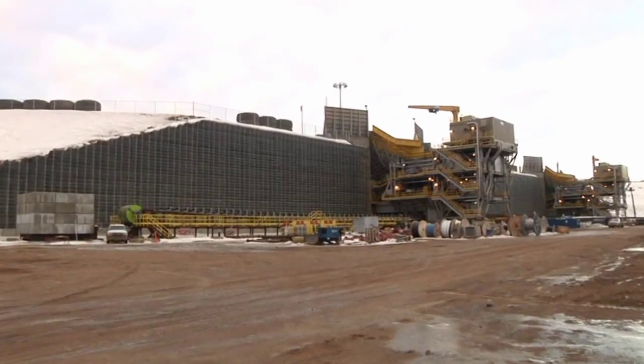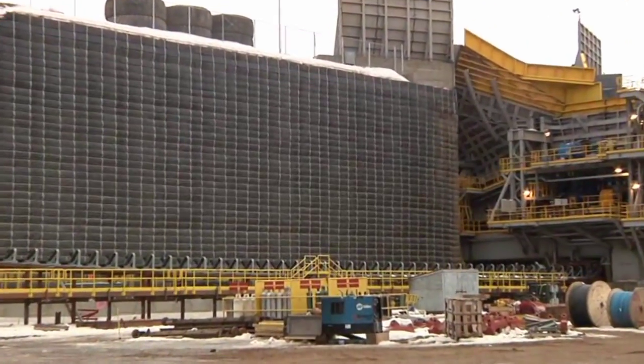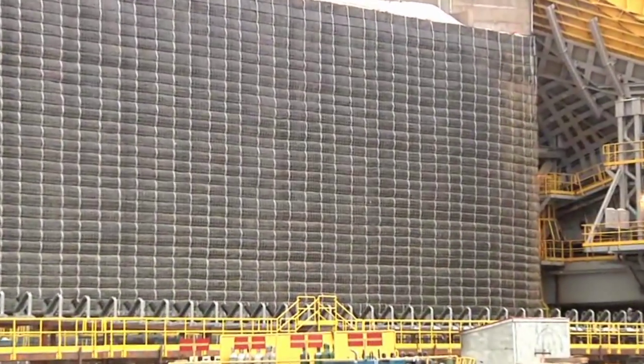One of the marvels of the crusher slot is the big wall — not of concrete, but a very carefully placed fill material covered with paint.